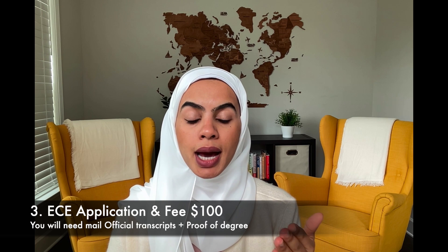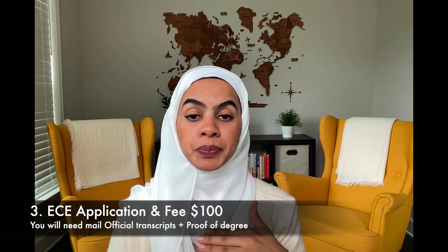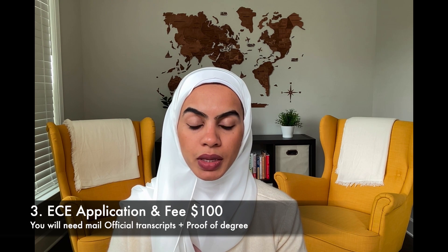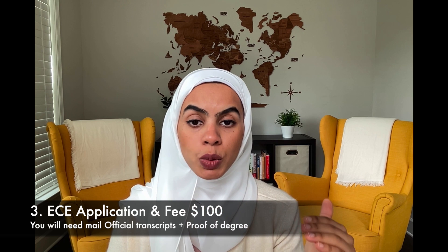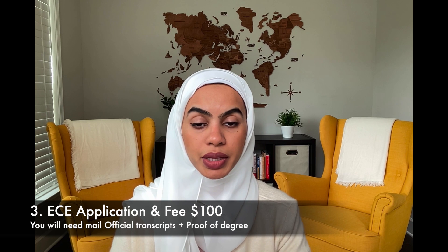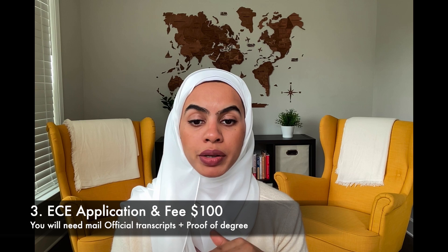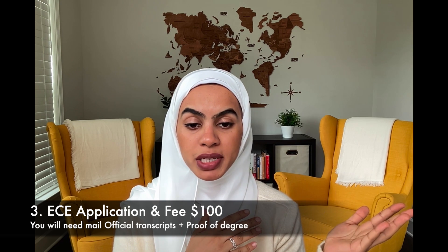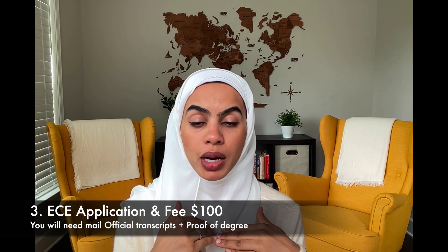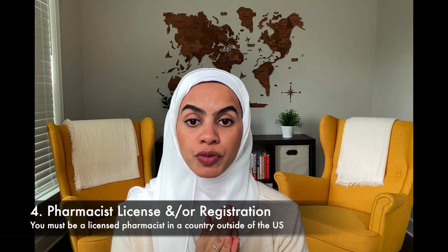The ACE looks at your coursework and your degree and then provides an equivalency based on what is required here in the United States. This step also requires you to contact your pharmacy school to fill out certain paperwork, which they would then mail to the ACE.